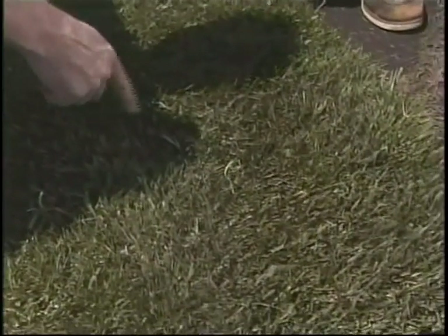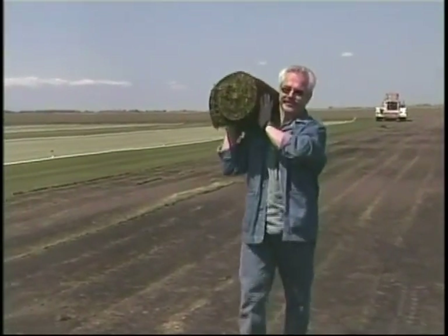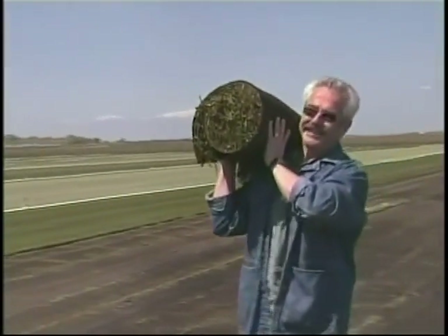I wonder if I could take this back with me on the airplane — I've got a spot in my yard about this size I need to patch. We might be able to handle that. Flight approved or not, this baby's going home with me. The grass is always greener.